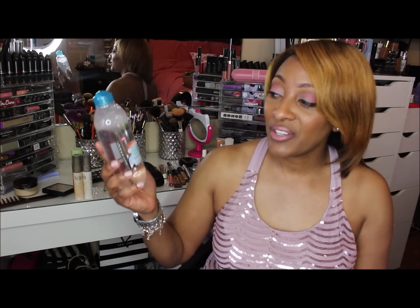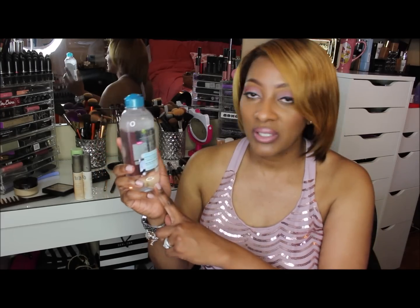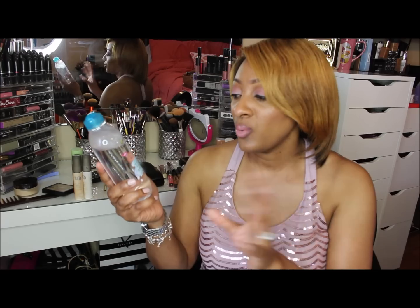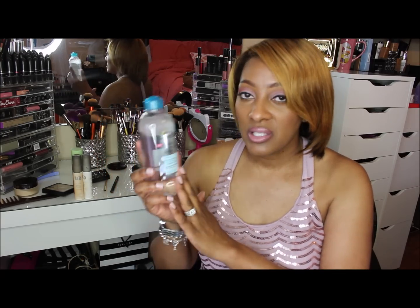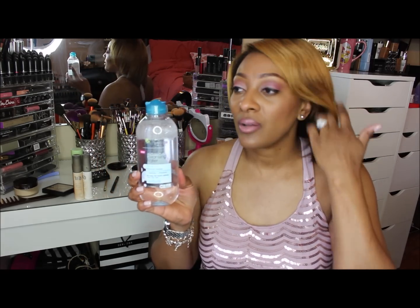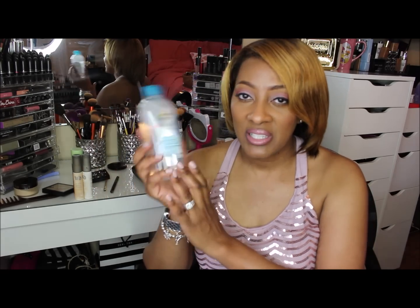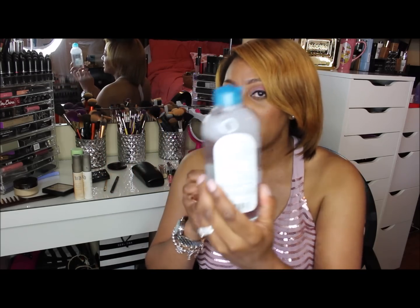This is the Garnier Skin Active Micellar Cleansing Water. This is all-in-one. It removes makeup, even your waterproof makeup. It does a great job at taking off my mascara, my eyebrows, and all your makeup, and it's good for all skin types. Someone asked me if this contained oil, and it says no oil, alcohol, or fragrances.